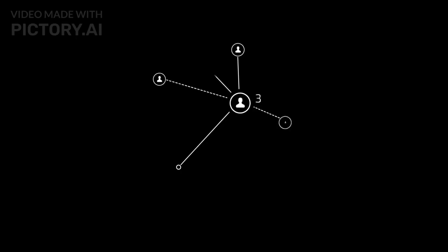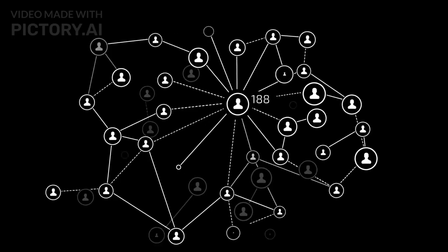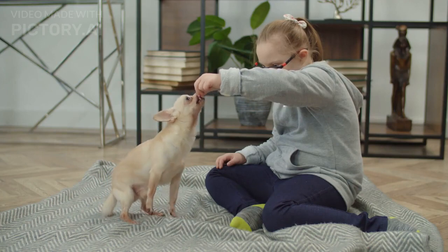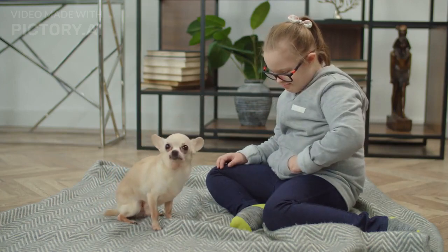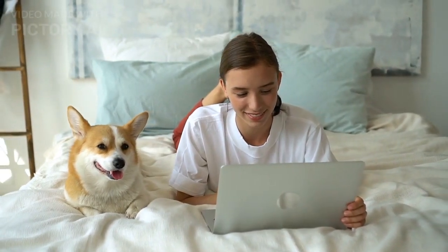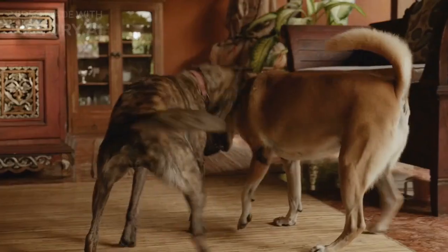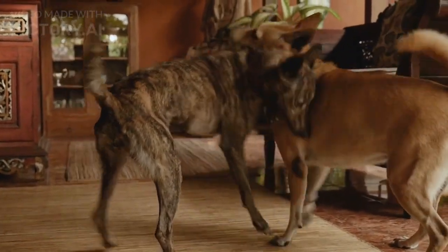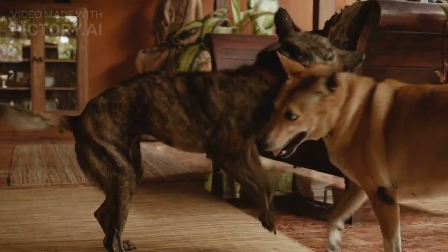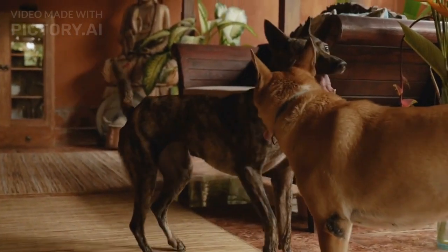Communication is a vital aspect of any social interaction, and dogs have developed a sophisticated nonverbal language to express their feelings and intentions. One fascinating aspect of canine communication is the concept of calming signals. These subtle body language cues play a crucial role in diffusing tense situations and resolving conflicts among dogs. In this article, we will explore the significance of calming signals, their role in canine communication, and common examples of these signals that can help us better understand and interact with our furry companions.